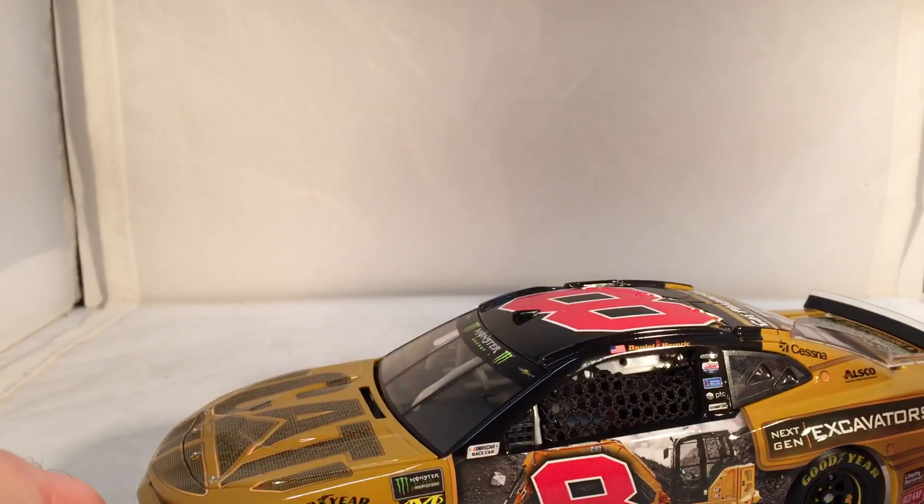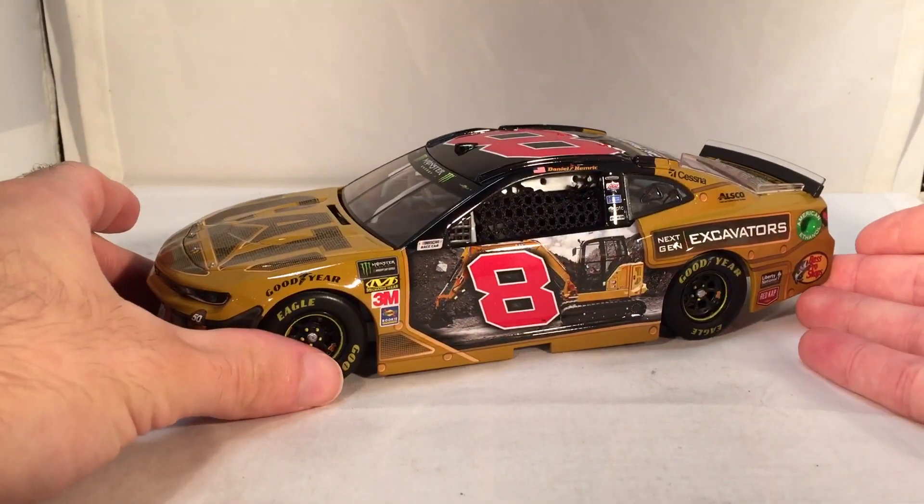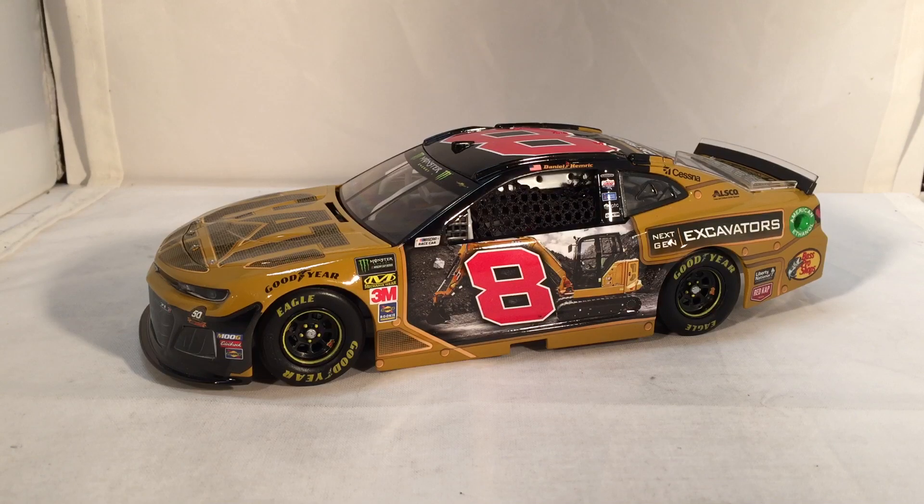Anyways, here is the car itself — a very, very cool and unique looking paint scheme. Daniel Hemrick is actually racing this at the Roval this weekend. I'm recording this video before the car set the track, so as far as I know it's accurate. Lionel did a fantastic job on this car. The only possible inaccuracy I could see is maybe it'll have the NASCAR Heat logo, but it would be right over a photo of an excavator, so I'm kind of glad that's not in the die-cast. This car really reminds me of the old-school Caterpillar special paint schemes.